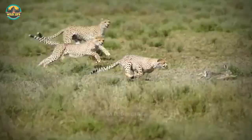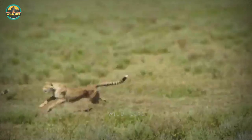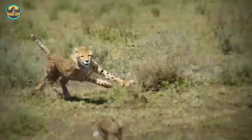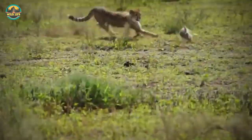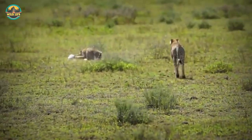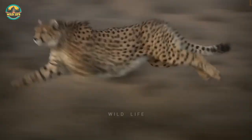Number 22: These young cheetahs are having trouble catching a rabbit. The rabbit runs circles around them until the cheetahs get smart and make the kill. However, they don't finish it right away because of their inexperience, and the poor rabbit desperately tries to free itself.